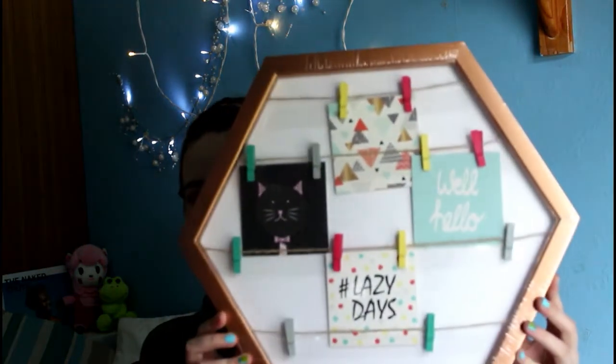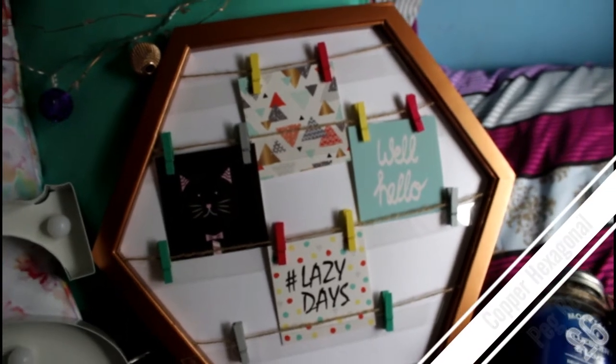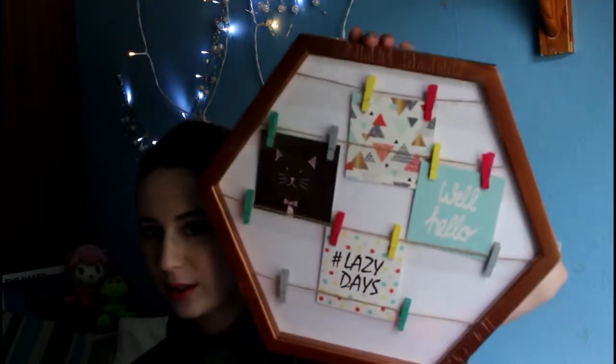The first place I went to was Primark — they've got some really cute homeware stuff in at the moment and it's relatively cheap. The first thing I picked up was this hexagonal pegboard with a copper frame and loads of little colored pegs. It's already got some pictures hanging on it, but I'll probably replace those with my own Polaroid pictures. I'm obsessed with the color copper right now, so this was just perfect.